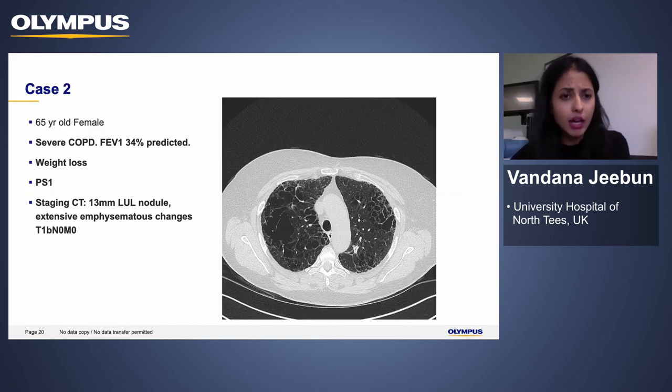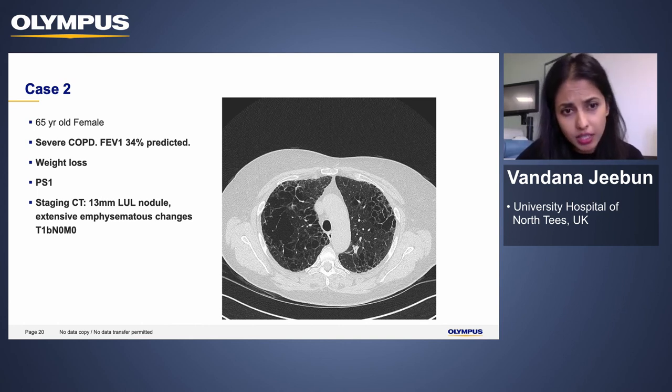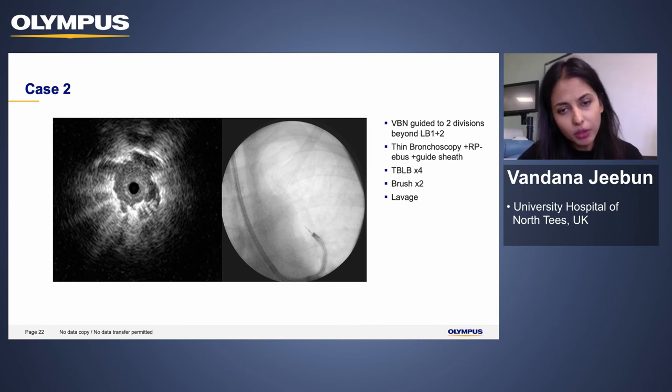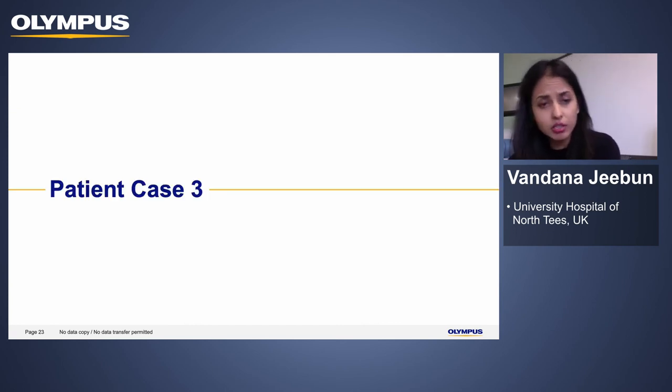The next case is a lady with advanced COPD with an FEV1 of 34%, presenting with weight loss. Her staging CT showed a left upper lobe lesion with surrounding extensive emphysema — none of the radiologists wanted to touch this patient for CT-guided FNA. Staged T1B N0, the VBN guided us to a couple of divisions beyond LB1+2. We used the thin bronchoscope and confirmed the lesion on radial probe imaging. We left the guide sheath in place and did about 40 TBLBs, followed by brushes and lavage. This confirmed adenocarcinoma and the patient proceeded to SABR.